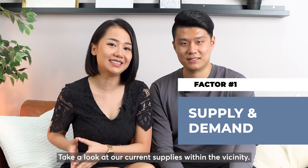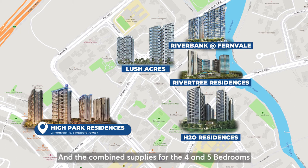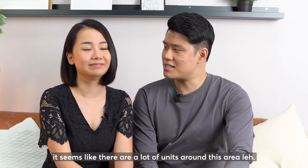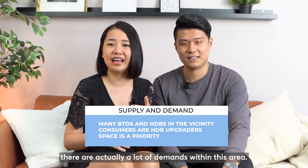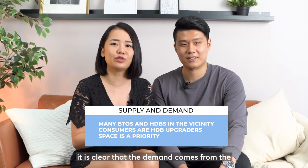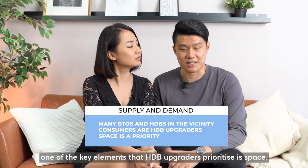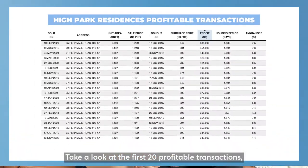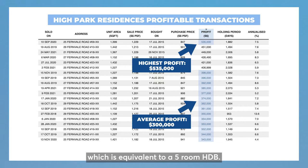Take a look at the current supplies within the vicinity. We have High Park Residences, Lush Acres, River Trees, Riverbanks and H2O. The combined supplies for the 4 and 5 bedrooms are 507 units and 133 units respectively. It seems like there are a lot of units in this area. However, if you look at the profits made by homeowners, you will understand there is actually a lot of demand. With multiple BTOs and resale HDBs in the neighbourhood, the demand comes from HDB upgraders keen to upgrade their lifestyle. One key element they prioritise is space, which explains why the larger units are making such a handsome profit. The top 20 profitable transactions are averaging about $300,000, and the highest profit made is half a million dollars — equivalent to a 5-room HDB.